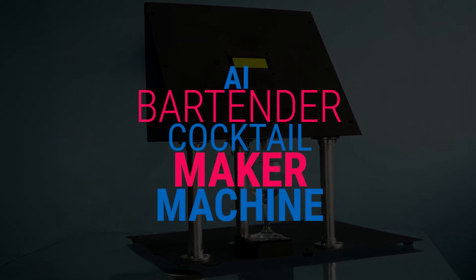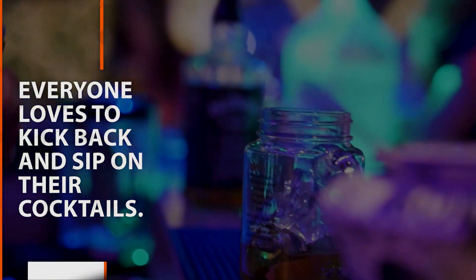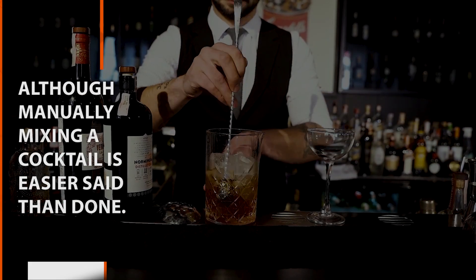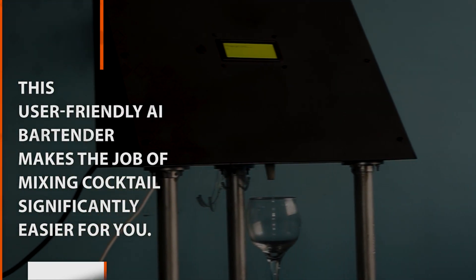AI Bartender Cocktail Maker Machine. Everyone loves to kick back and sip on their cocktails. Although manually mixing a cocktail is easier said than done, this user-friendly AI Bartender makes the job of mixing cocktails significantly easier for you.